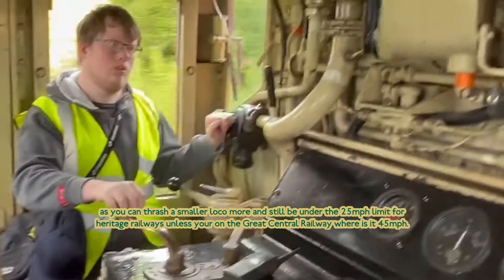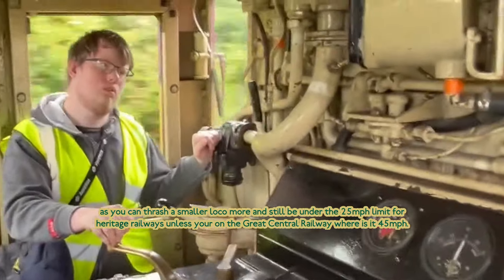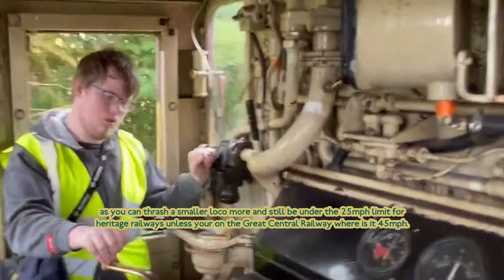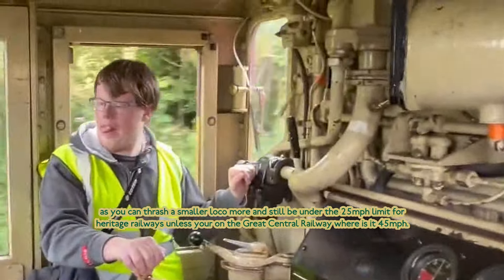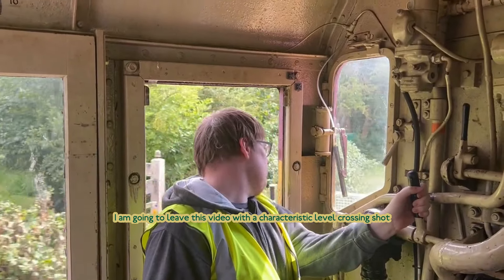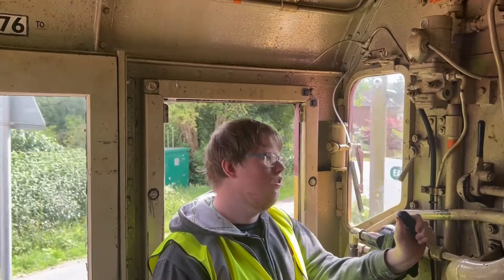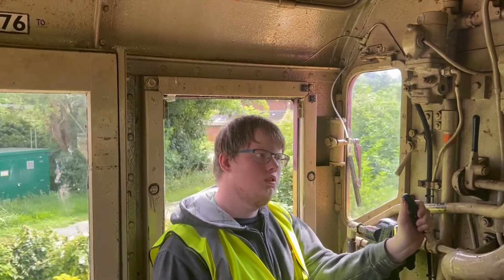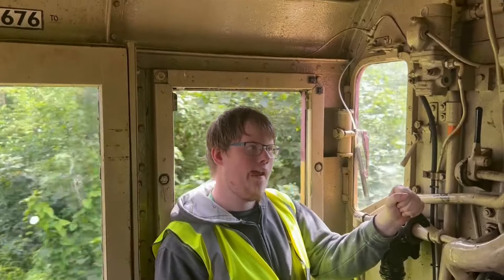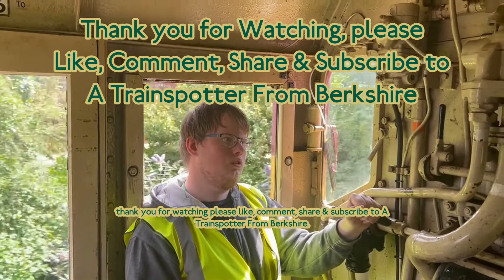As you can push a small loco more and still be under the 25 mph limit for heritage railways, unless you're on the Great Central Railway where it's 45 miles an hour. I'm going to close this video with a characteristic level crossing shot. And thank you for watching. Please like, comment, share and subscribe.